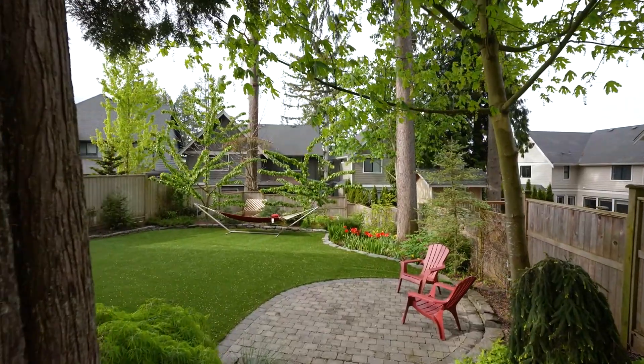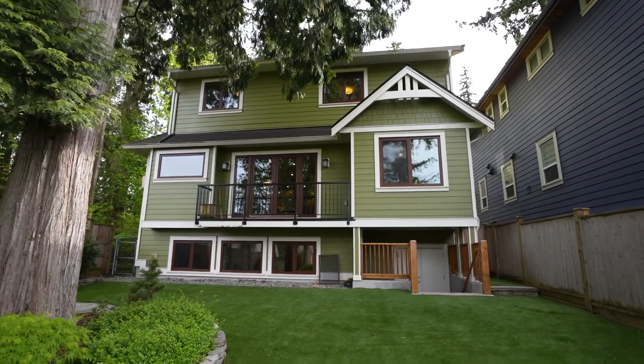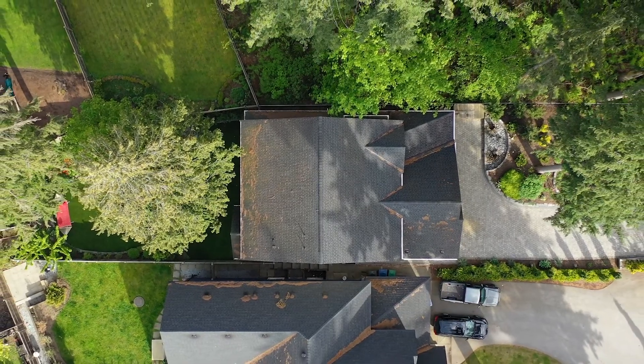You can get rid of your mower and never have to worry about a burnt lawn because of water restrictions, and you won't have to deal with the muddy soggy stage of winter grass either.